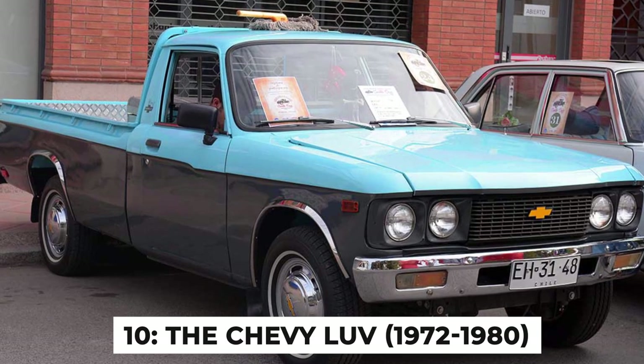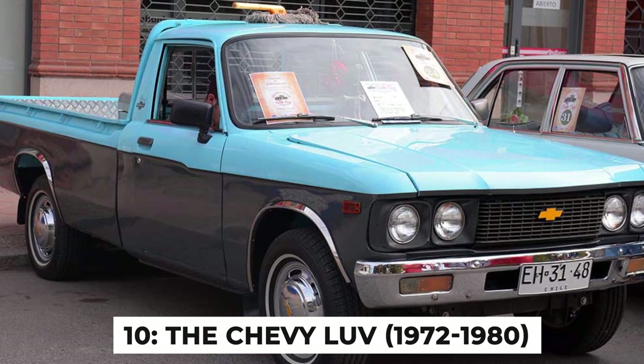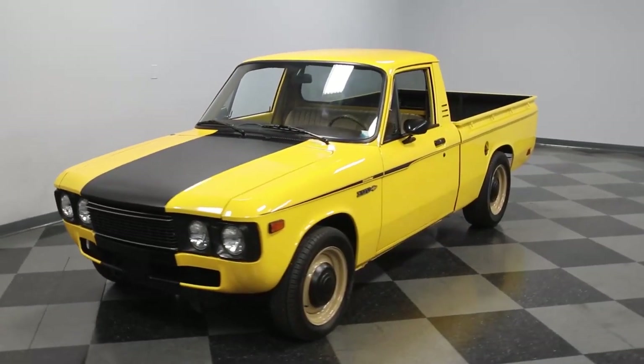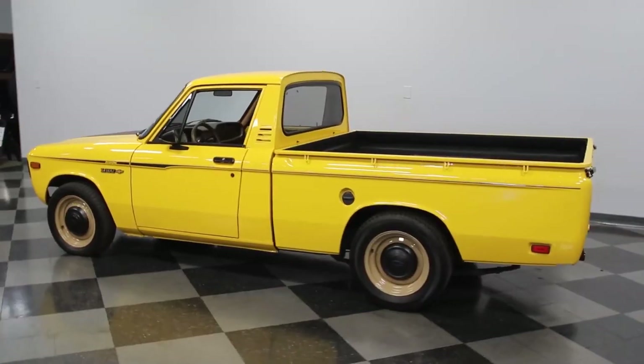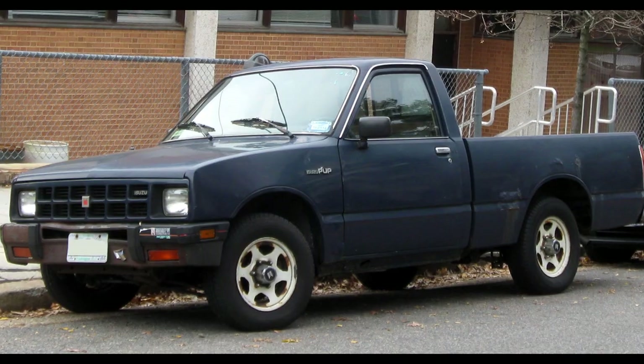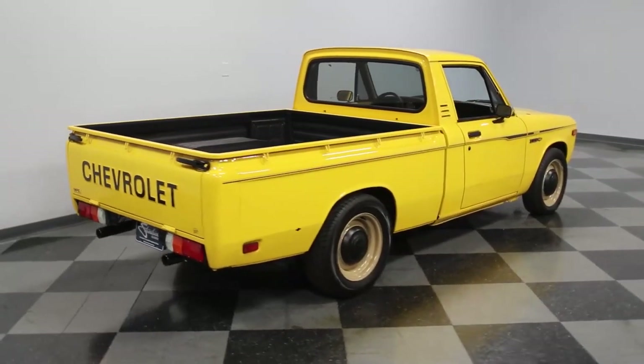Number 10: The Chevy LUV, 1972 to 1980. Introduced in 1972, the Chevy LUV was General Motors' attempt to meet the demand for small, fuel-efficient pickup trucks. Essentially, they took an Isuzu Faster, slapped a Chevy badge on it, and called it a day.